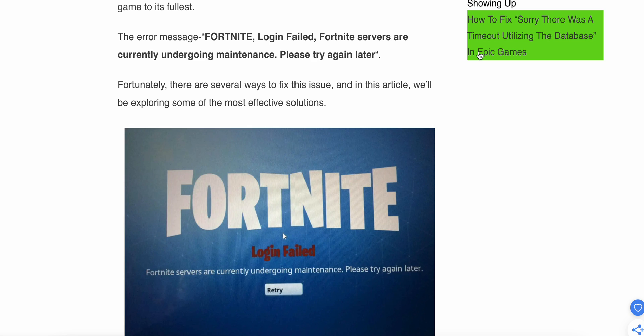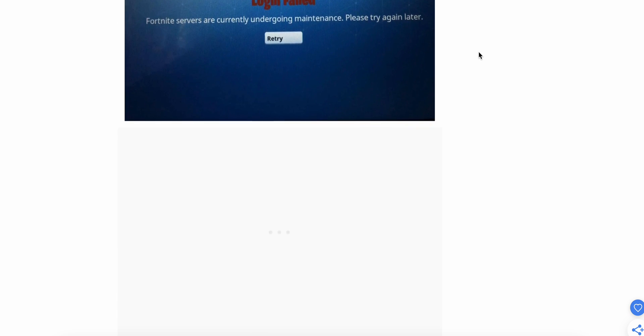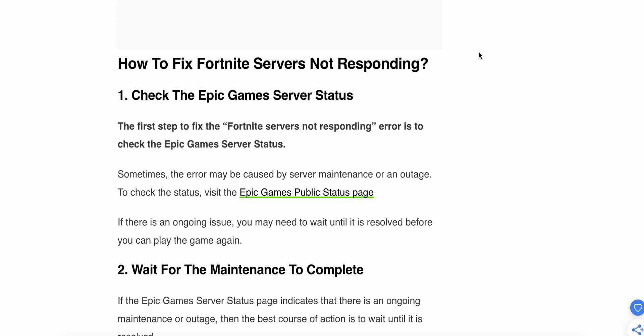The error message reads: Fortnite login failed, Fortnite servers are currently undergoing maintenance, please try again later. Fortunately there are several ways to fix this issue. The first solution is to check the Epic Games server status. Visit the Epic Games public status page to check if there is any ongoing server maintenance or outage.